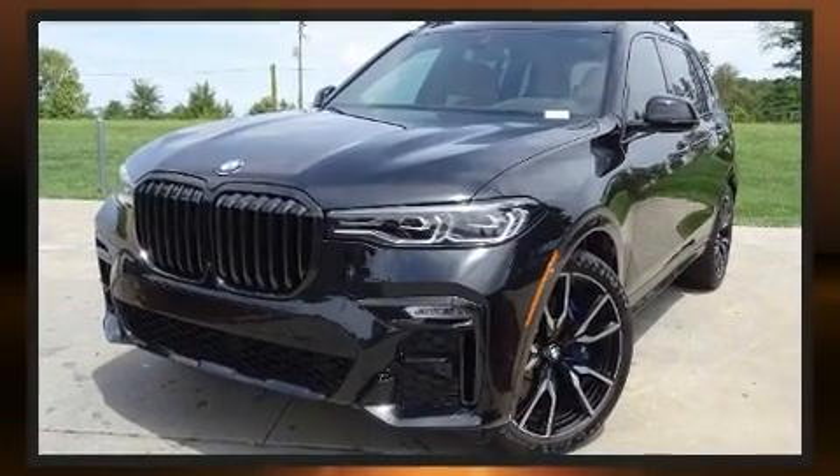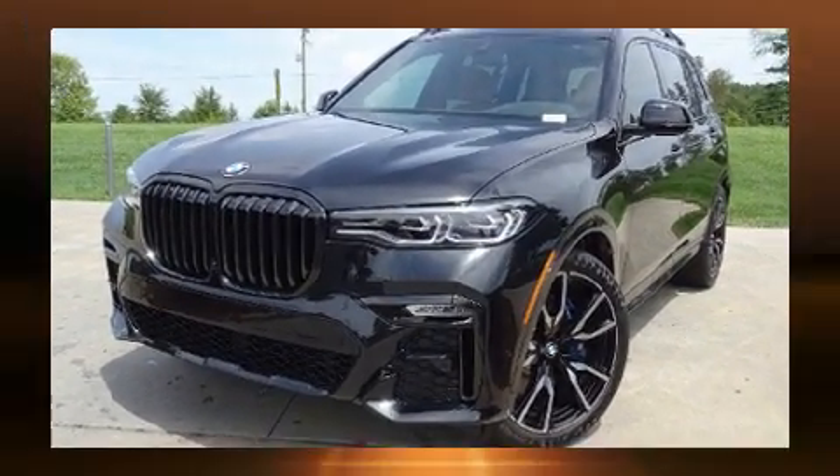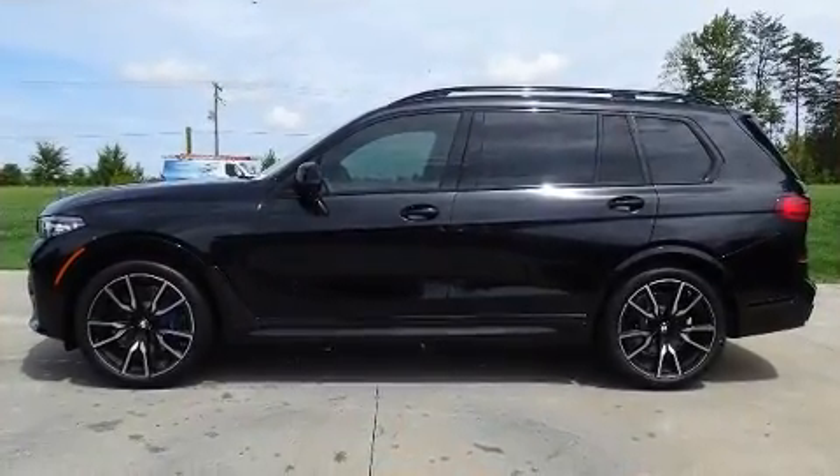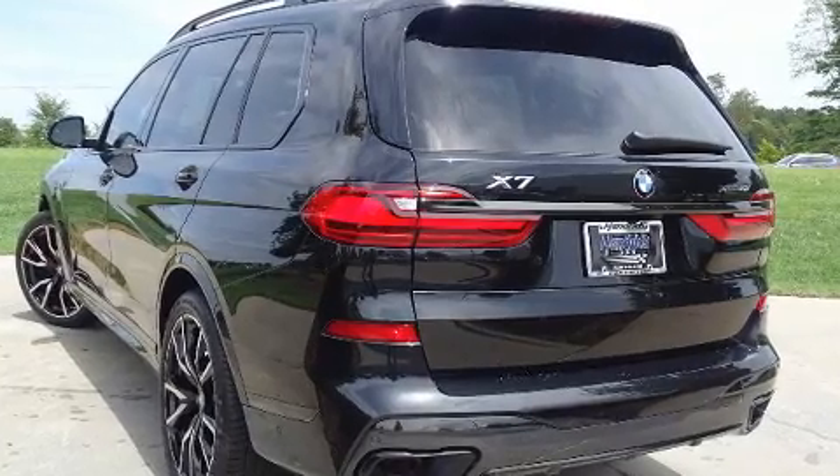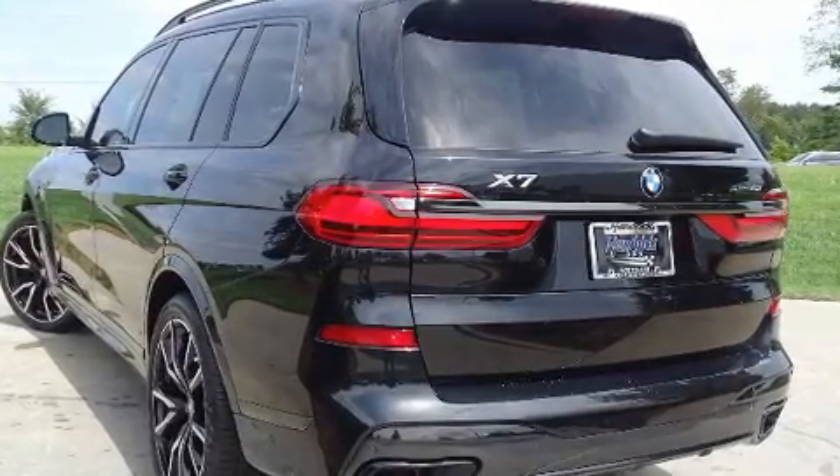Turbocharger technology provides forced air induction, enhancing performance while preserving fuel economy. Top features include cruise control, heated and ventilated seats, front fog lights, and leather upholstery.